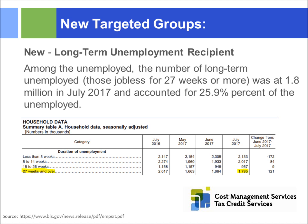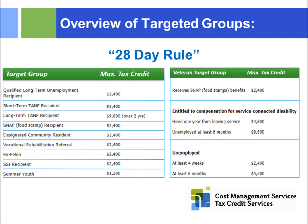Looking at the different categories and their maximum tax credits: SNAP is $2,400; long-term TANF is $9,000; service-connected military disability at six months is $9,600. These are maximum values — some tax credits may be smaller based on the calculation. Again, I want to reiterate the 28-day rule: you've got to start now or you're going to leave dollars on the table.